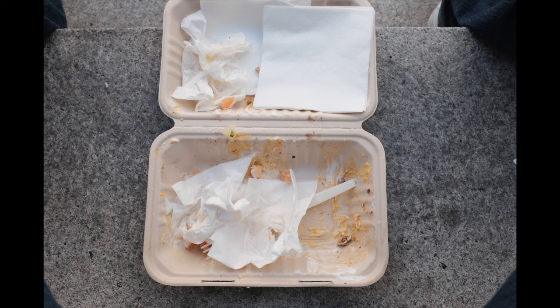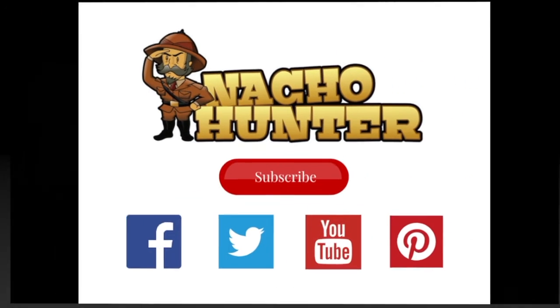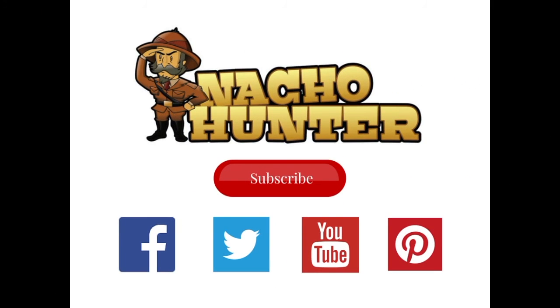So go check out Senor Sisig. If you would like to share your nacho adventures, please click the subscribe button. You can also follow us on Facebook, Twitter, YouTube, and Pinterest.